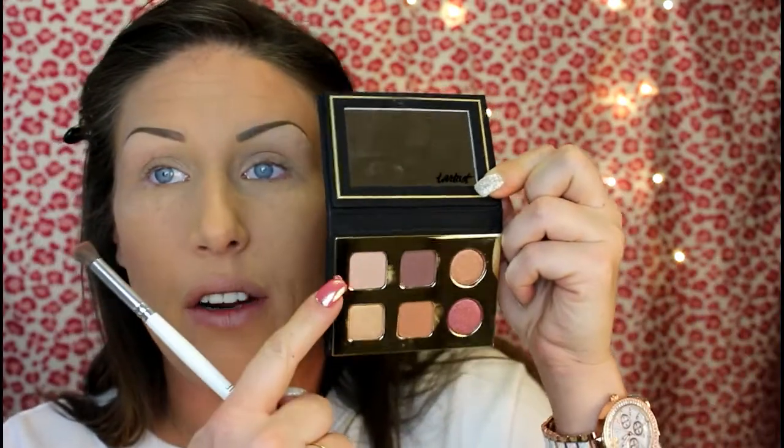Without any further ado, let's get into the makeup look. I've already applied my primer, foundation, bronzer, and blush. I've concealed under my eyebrows and used concealer as my eye primer so the colors are going to pop. I'm going to be creating a look out of the Tarte Pro To Go palette. First, I'm going to set my lids with Laura Mercier translucent powder and take a larger fluffy brush to brush any excess away. The first shade I'm going to use is Drive — this is my transition color.